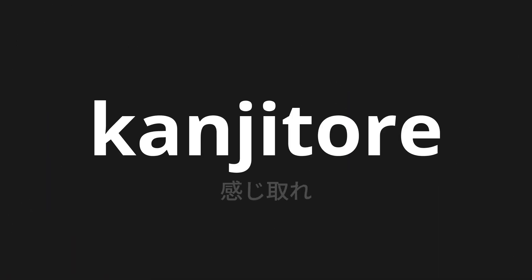Welcome to this pronunciation video. Today, we will be focusing on a new word that you might find challenging or intriguing. So let's dive into today's word: kanjitore, which means 'feel' in Japanese.